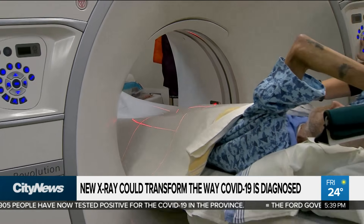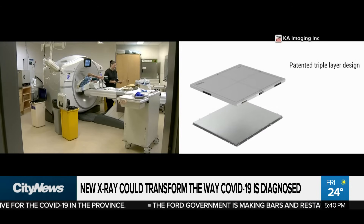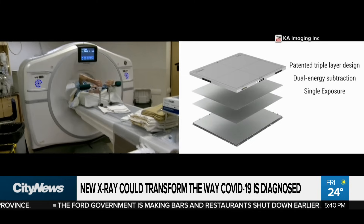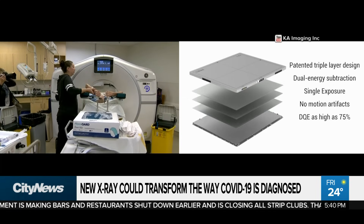There's definitely a cost savings. There's accessibility. In Canada, we have a lot of wait times, so that's definitely one issue. Then there's the radiation dose — CT does come in at 50 to 100 times more radiation than an x-ray.